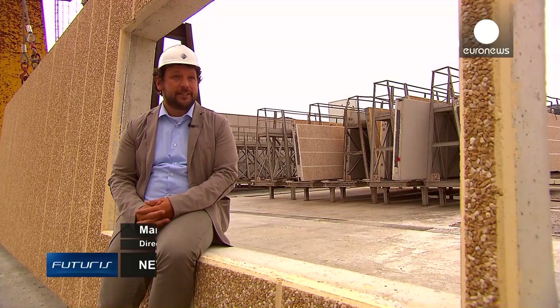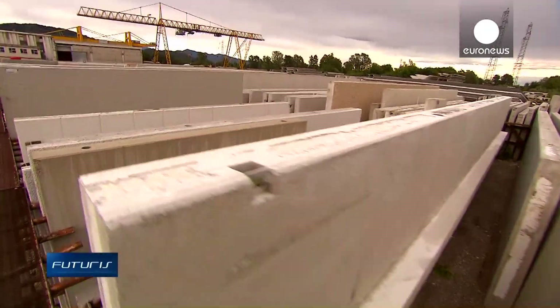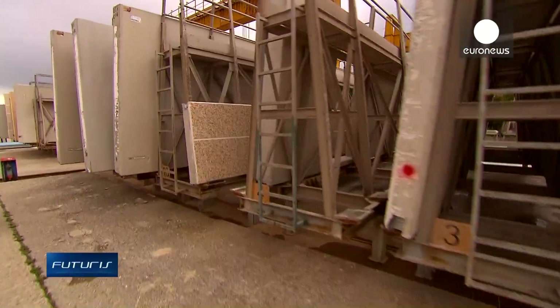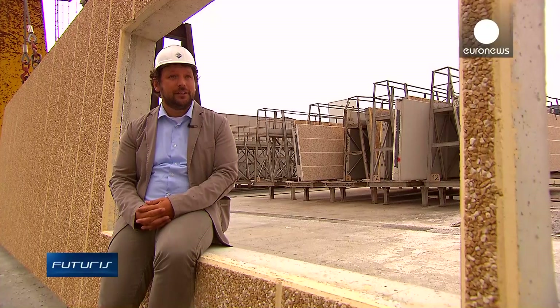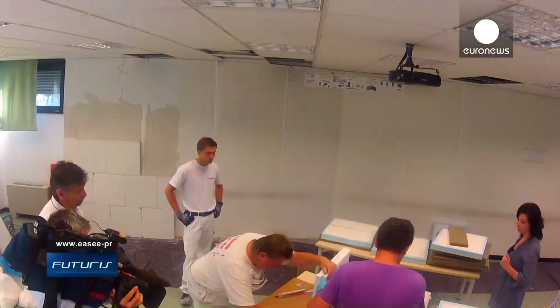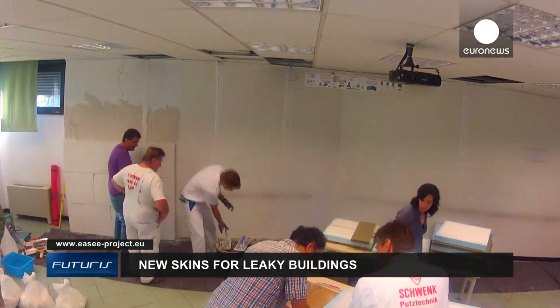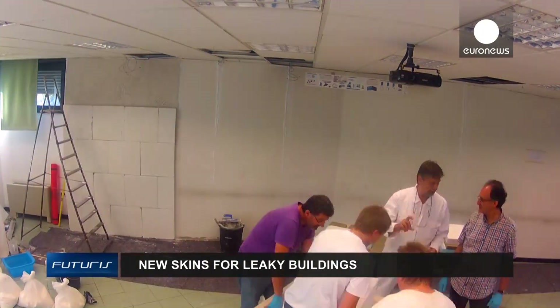In recent years, we've seen data that seems to prove that the market for retrofitting façades and existing buildings is indeed on the rise, so we're quite optimistic about the market prospects for these new insulation materials. Researchers hope their new insulation solutions could become an affordable market reality in around four or five years.